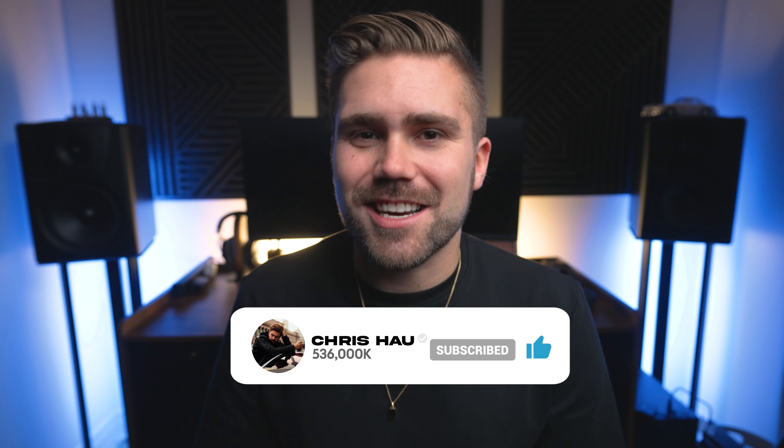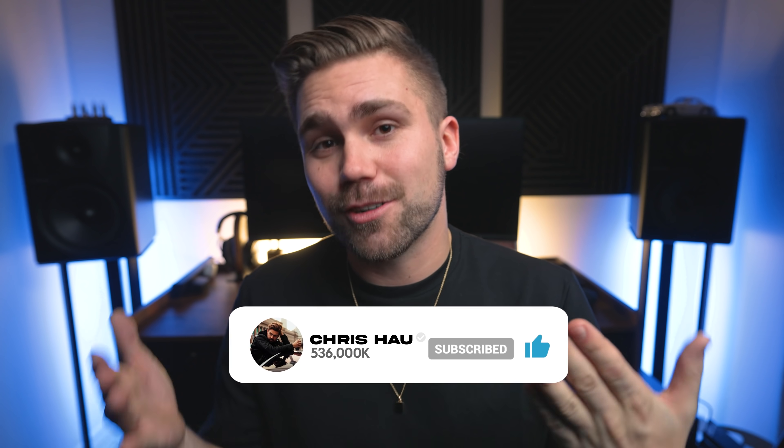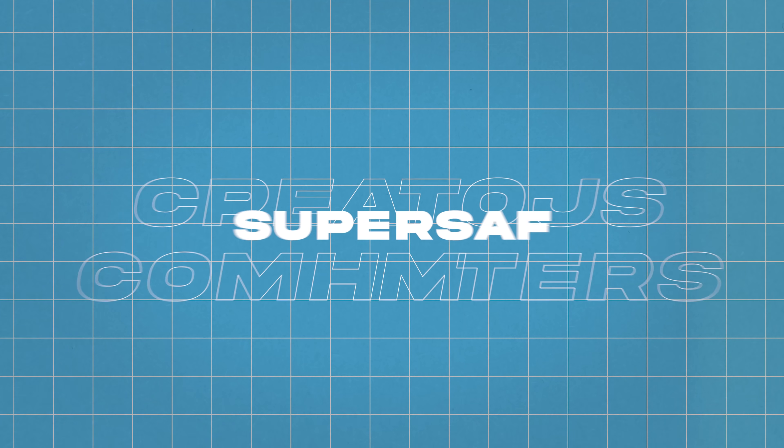I'm jumping in here to get a discussion going in the comments. If you are a creator, what computer are you currently using, and what would be your dream setup? Also, we are going to be giving away a camera at 750,000 subscribers. So if you're not already subscribed, subscribe for your chance to win, as well as to keep up to date with content like this — we're going to be trying a couple of new formats this year.